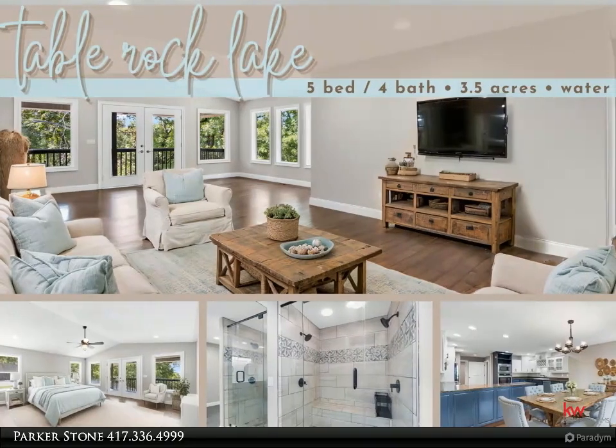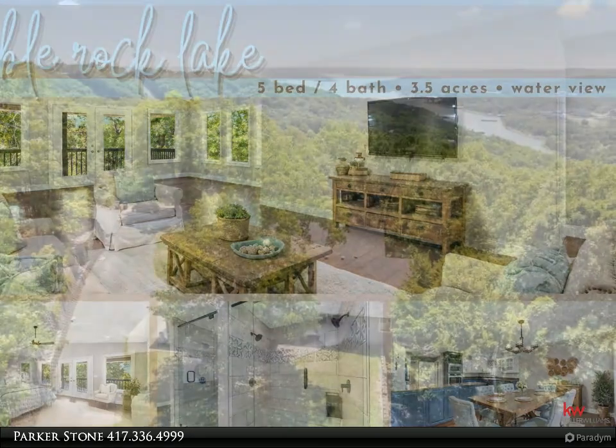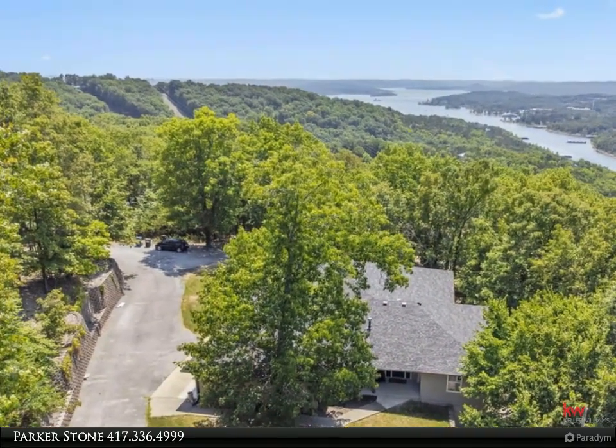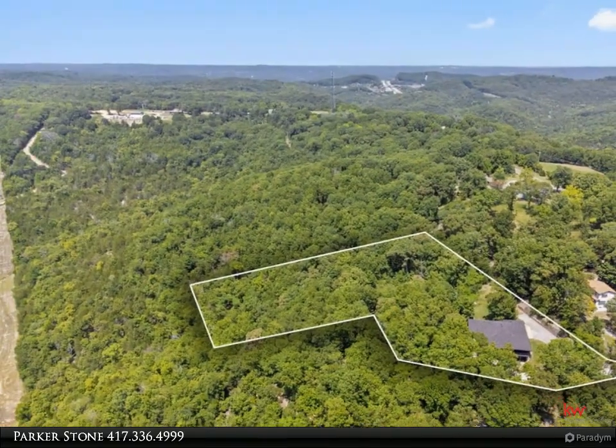Discover a serene retreat nestled in the Ozark Mountains at this newly listed, meticulously updated home. Ideal for nature lovers and lake enthusiasts alike, this property spans a generous 3.5 acres, offering peaceful water views and rich, wooded surroundings.